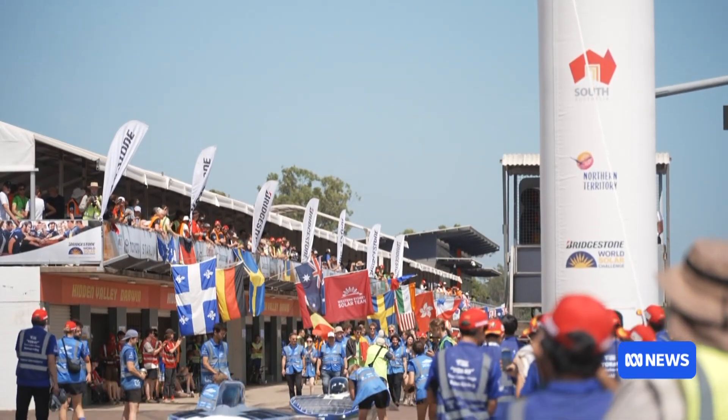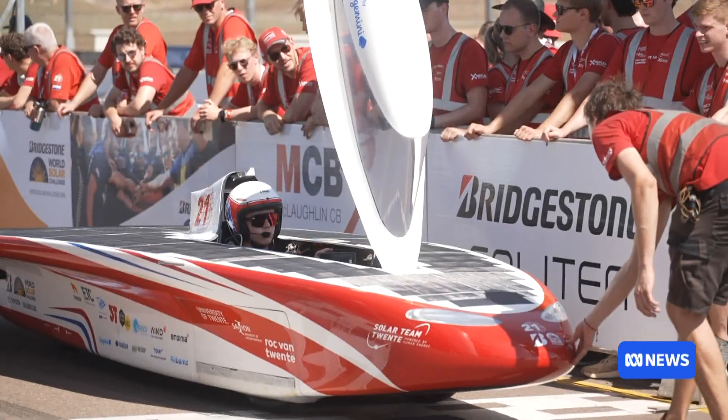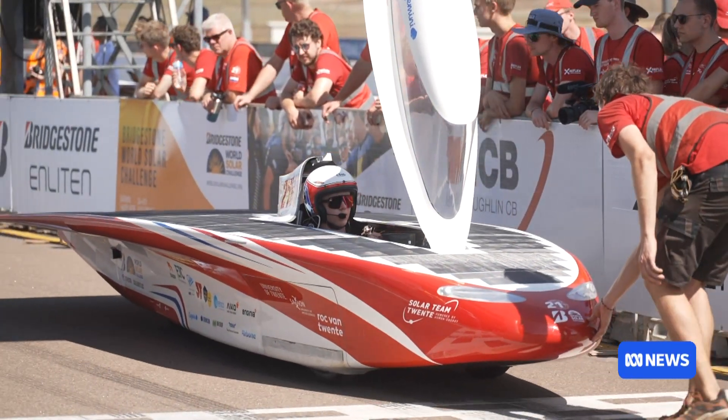With solar cars ready to race from Darwin to Adelaide on Sunday, the tradition of pushing boundaries continues. Things that are tested in this competition between university teams riding down the Sturt Highway on sunshine are actually ending up in the real world.